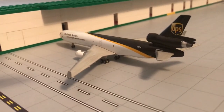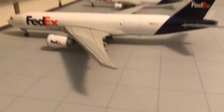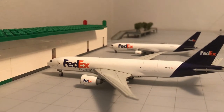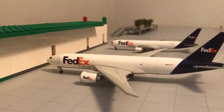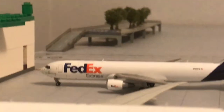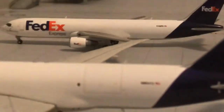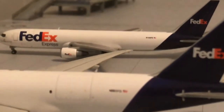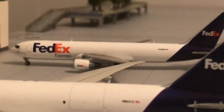Let's go to the cargo terminal — Terminal 3. We have a UPS 747F heading to Gemini Jets 1975's airport. We have a FedEx 777 — Gemini Jets — which will be heading out to Gemini Jets 30's airport. I don't think we're doing that route anymore, so let me know. We also have FedEx Express — FedEx Express 767.